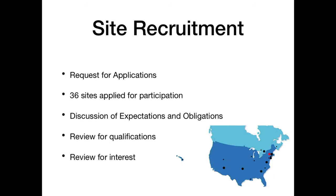Site recruitment for a network study depends on how big you want the network to be. For REASON, there was a request for applications that went out. We had 36 sites who applied for participation, and eventually 20 completed the study. The most important thing at this stage is to have expectations clearly laid out — what you want them to do and what they will get. In an unfunded study, that's generally authorship on the manuscript. It's also a two-way street: not only are they asking you questions, but you're looking at them to assess whether they can actually do this.